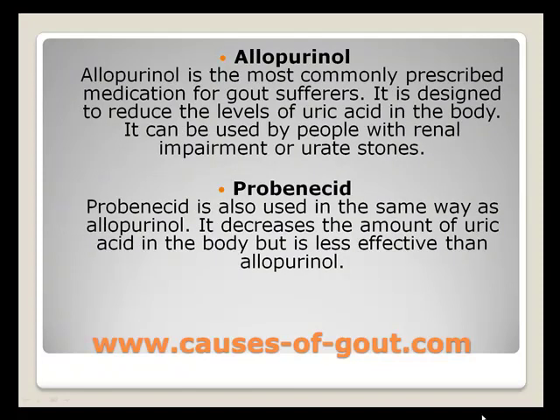Allopurinol is the most commonly prescribed medication for gout sufferers. It is designed to reduce the levels of uric acid in the body. It can be used by people with renal impairment or urate stones.